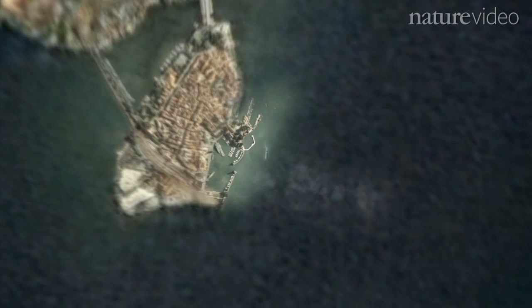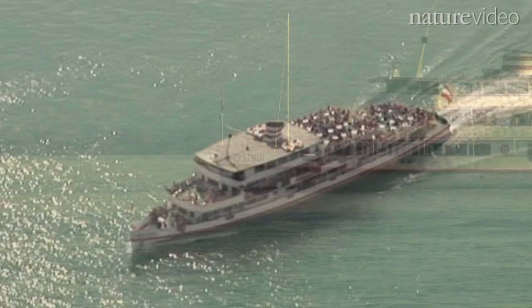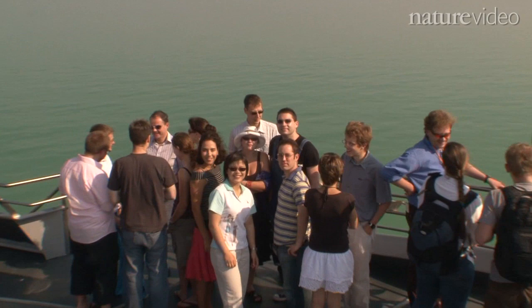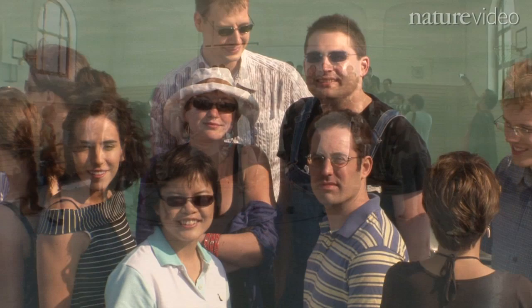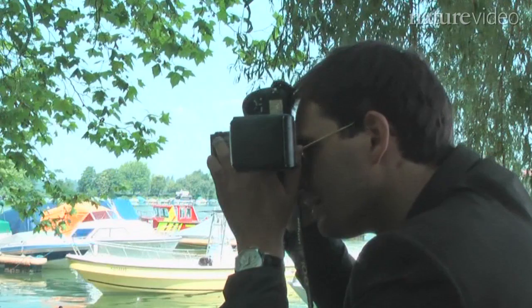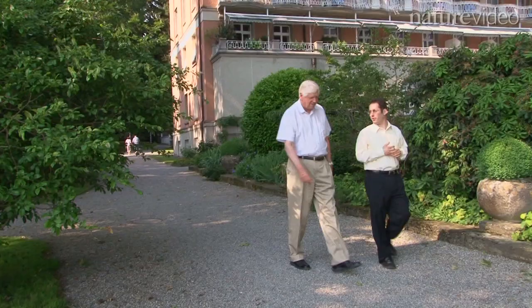I'm always amazed by how scientists and engineers outsmart the natural world. One thing that may happen is that you're targeted to a specific goal, but you may end up doing something else. So if you observe something that looks promising, you have to be able to take it.